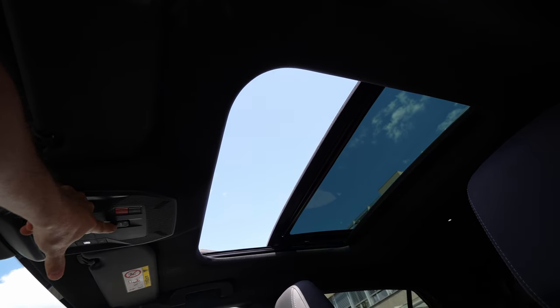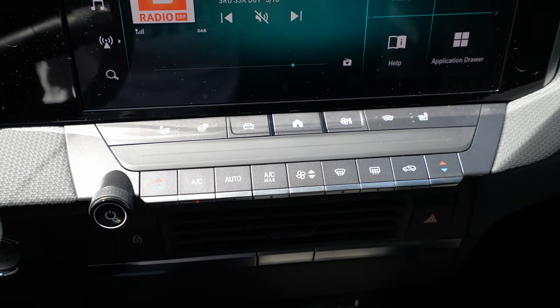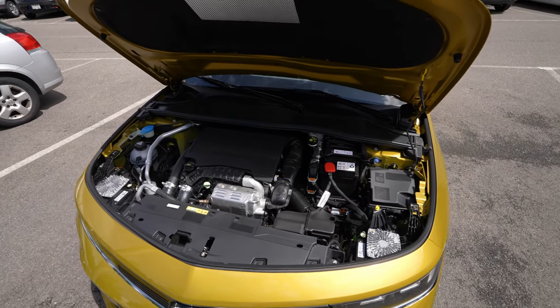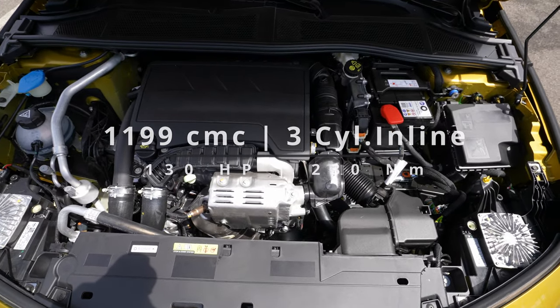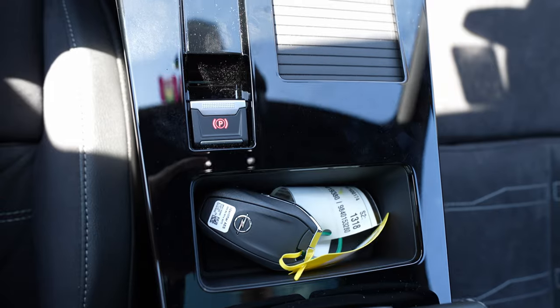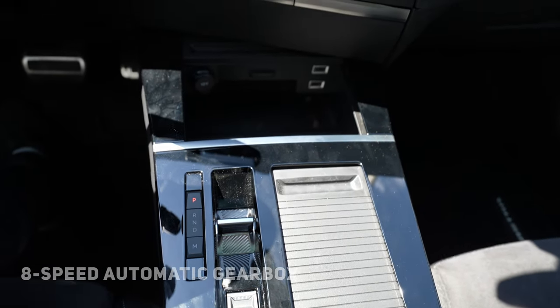I'll make a full review and present every single option this new Astra Ultimate comes with. I don't have any pricing or option prices because it's a brand new demo car. I'll start with some technical data before the review: this version comes with a 1.2-liter petrol engine, three cylinders inline, 130 horsepower, 230 Newton meters, front-wheel drive, connected to an eight-speed automatic transmission.